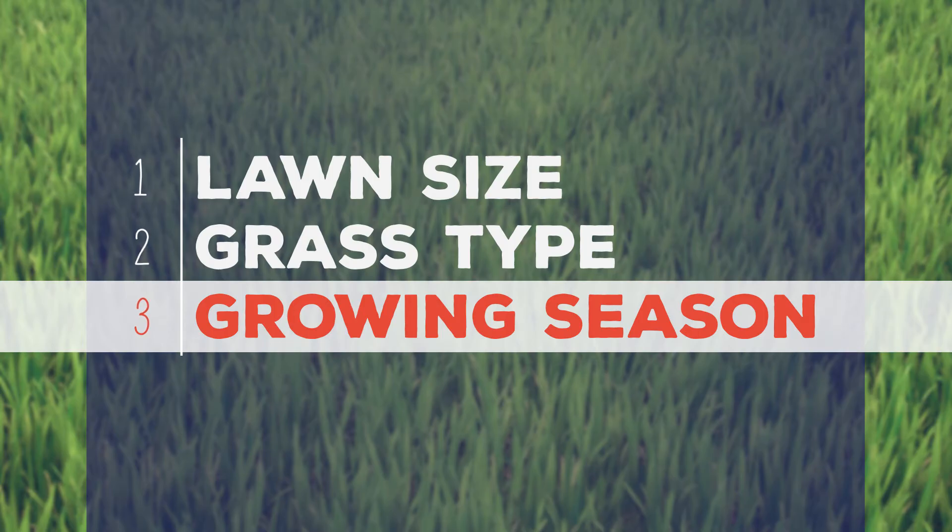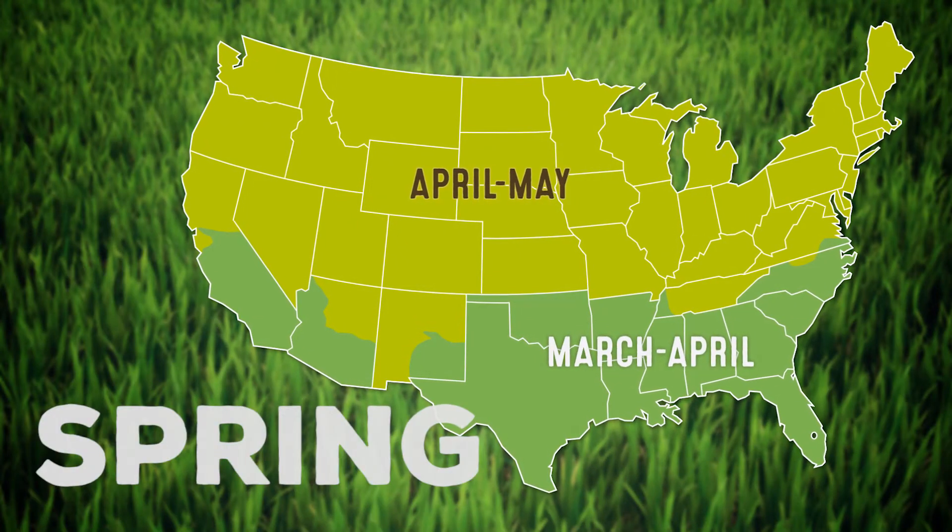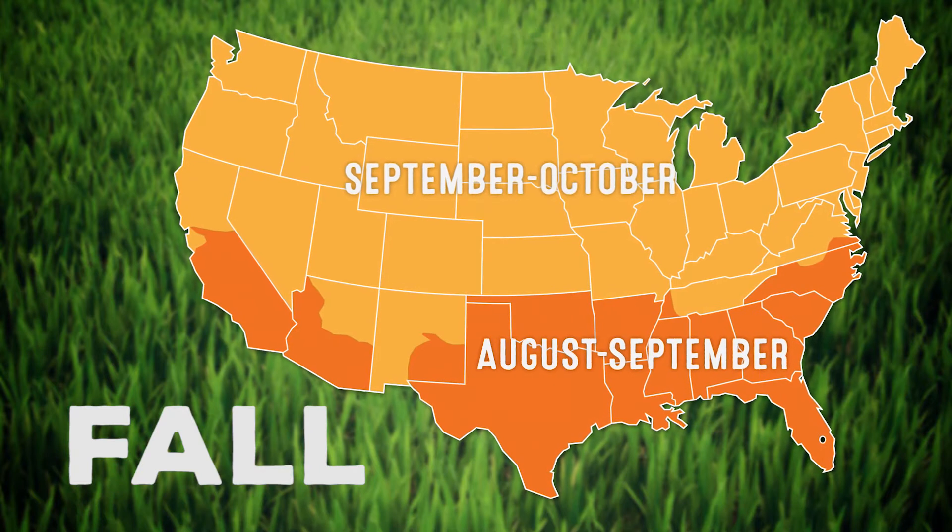Step 3: Know your growing season. Do your early applications in the spring when grass starts growing, and again in the fall for a better lawn next spring.